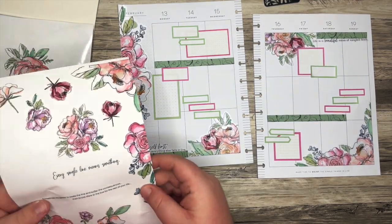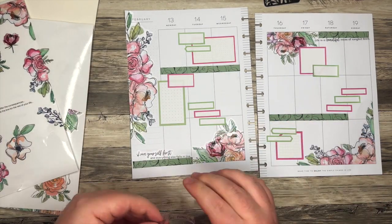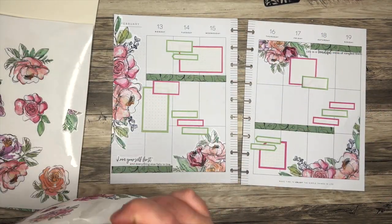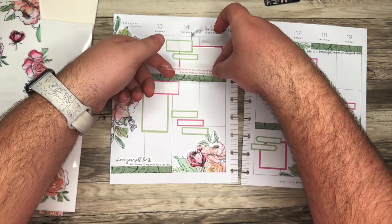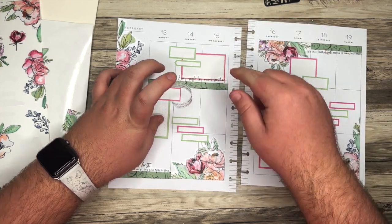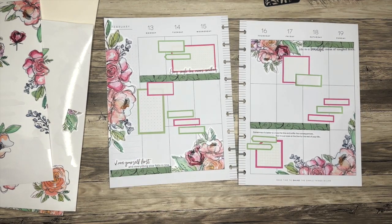I do want to add in these other two quotes if we can. 'Every single line means something' — I love that. One of them is going to go here and one is going to go there, so let's pull the other one just to see which looks best where. Because this is a really long one. I think we're going to do this one here, and this long one right like that.